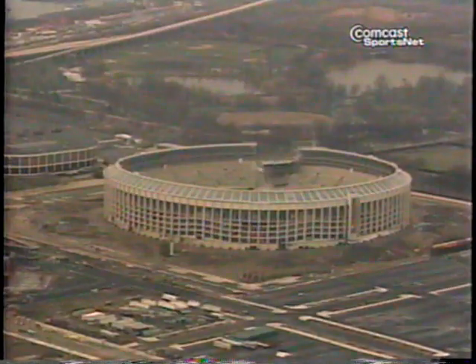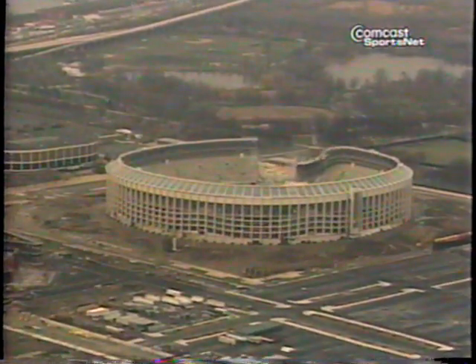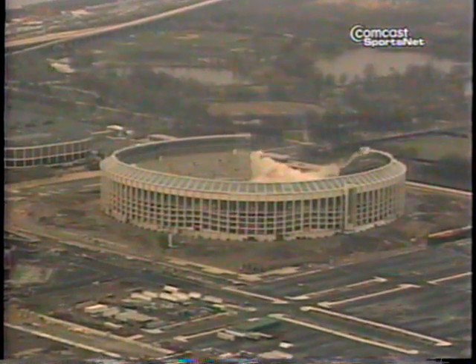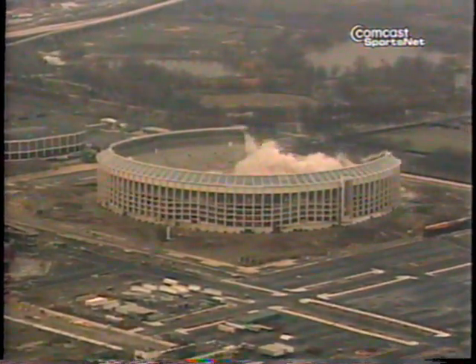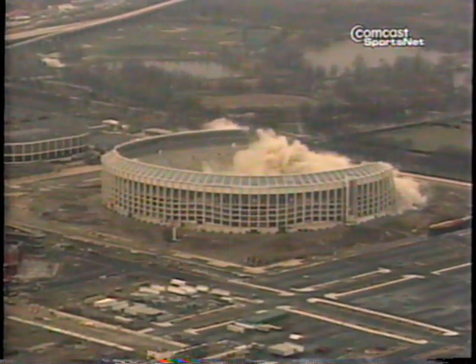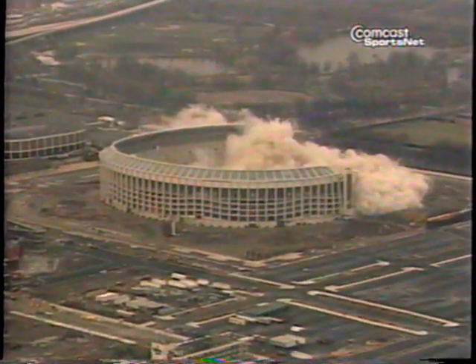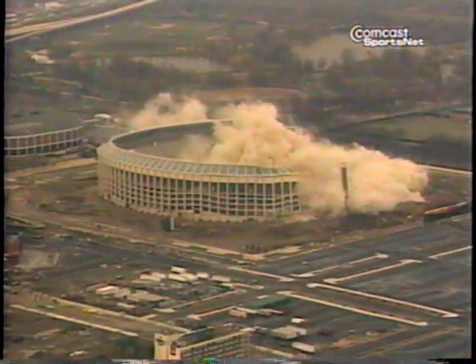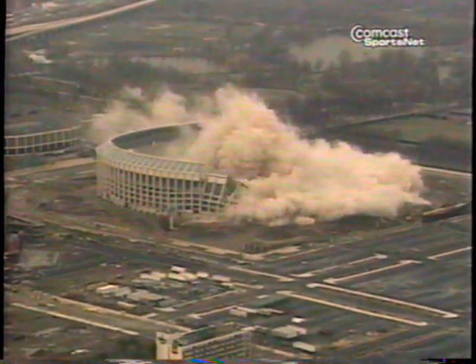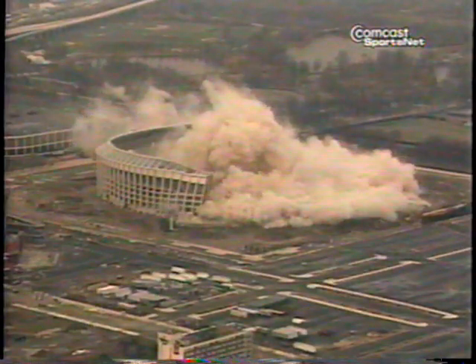For about half of the one minute, we couldn't see anything because of the dust clouds that are now traveling due east, which is exactly what they hoped for. It's going to pass the Holiday Inn out toward the water. We're kind of at the north end, so about 20 seconds in — I was watching my watch — is when we saw the actual stadium start to fall. And all I can tell you is there are a lot of jaws hanging open out here.